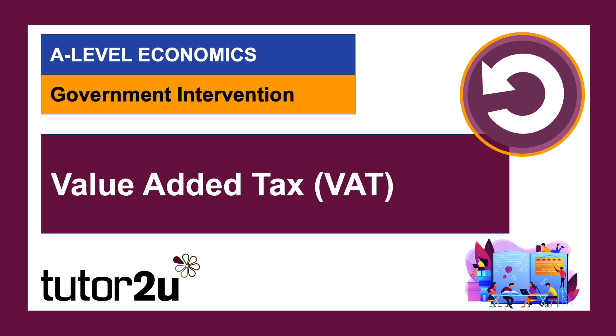Hopefully this has been a useful short primer on the economics of one of the biggest taxes in the UK — VAT, value added tax. Take care, see you soon.